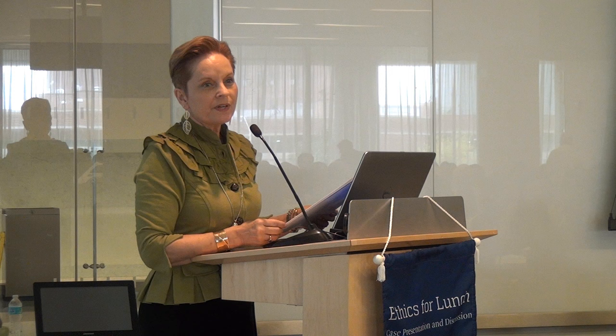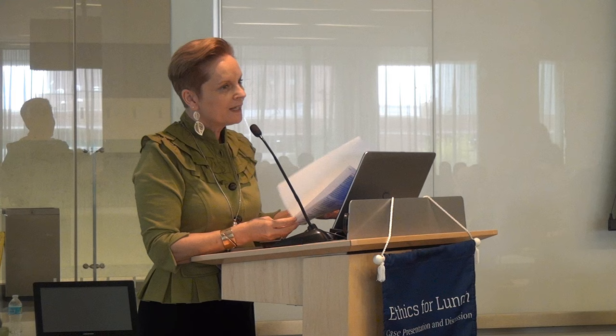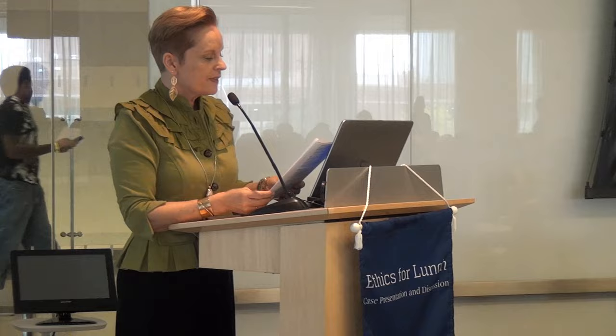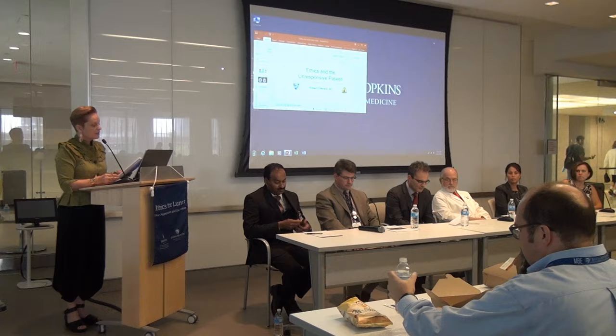We are incredibly blessed in our institution to have colleagues who are thinking about these issues and who have particular expertise they're willing to share with us, and today is no exception. I'd like to begin by introducing Dr. Robert Stevens, who is a neurologist and also a member of our Hospital Ethics Committee. He's an associate professor of anesthesiology, neurology, neurosurgery, and radiology, and an attending physician with the Neuroscience Critical Care Unit.